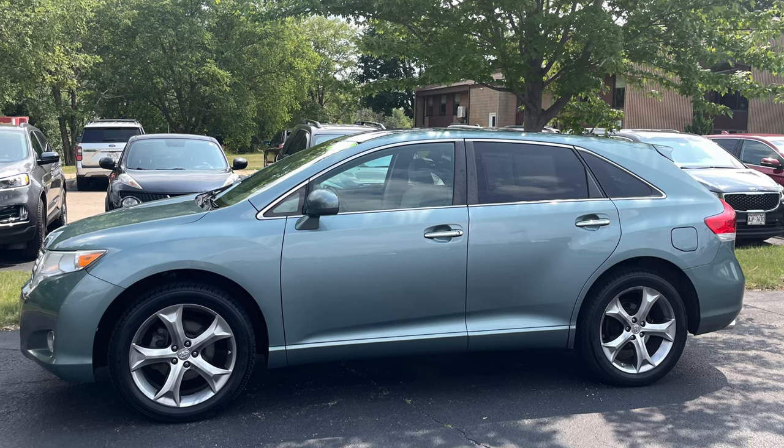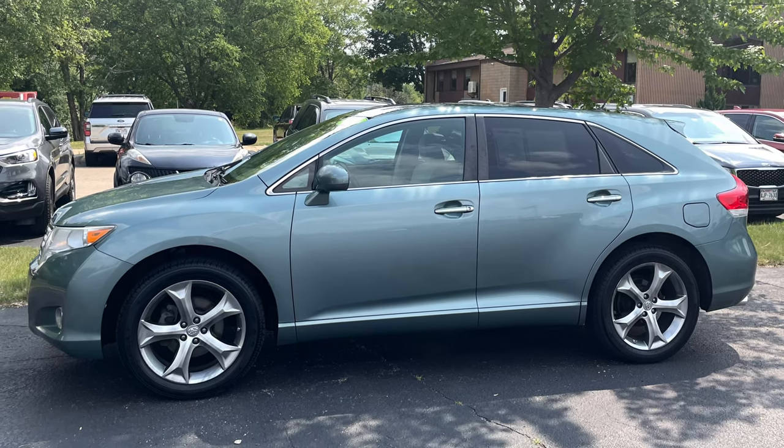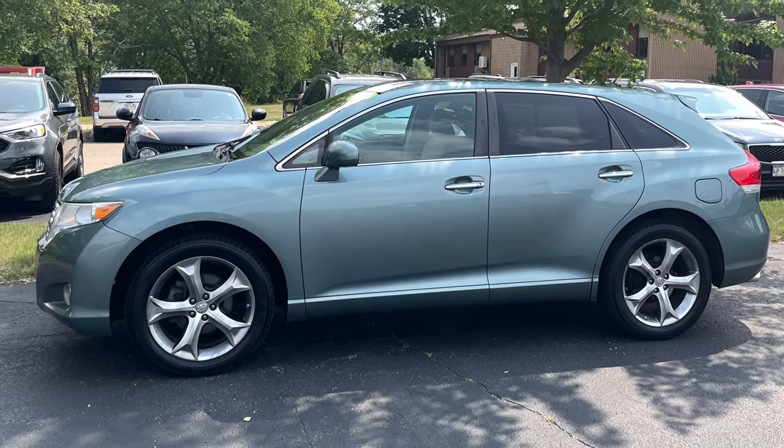In my previous video, I mentioned how important it is to keep your vehicle clean, particularly the paint. Your vehicle's finish can also be damaged by the sun's UV rays, so park your car in the shade whenever possible.